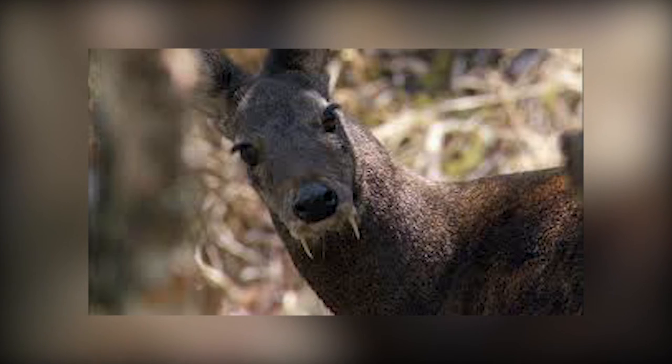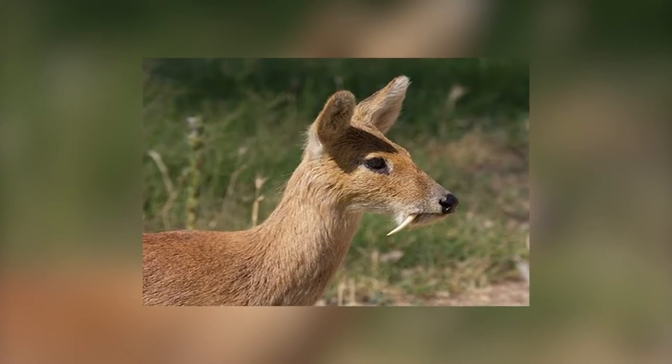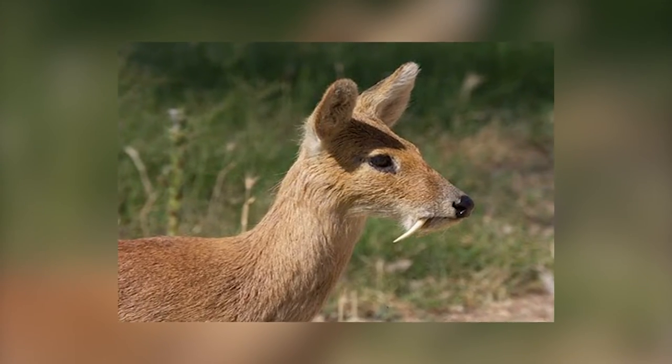Their conspicuous canines are mainly used as weapons during mating season, when males fight for dominance. Hopefully, the image of deer has been redeemed in your eyes.